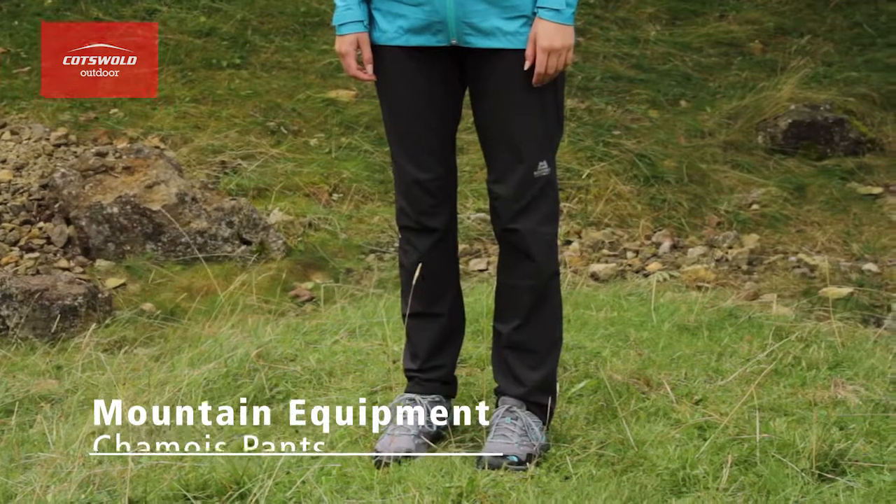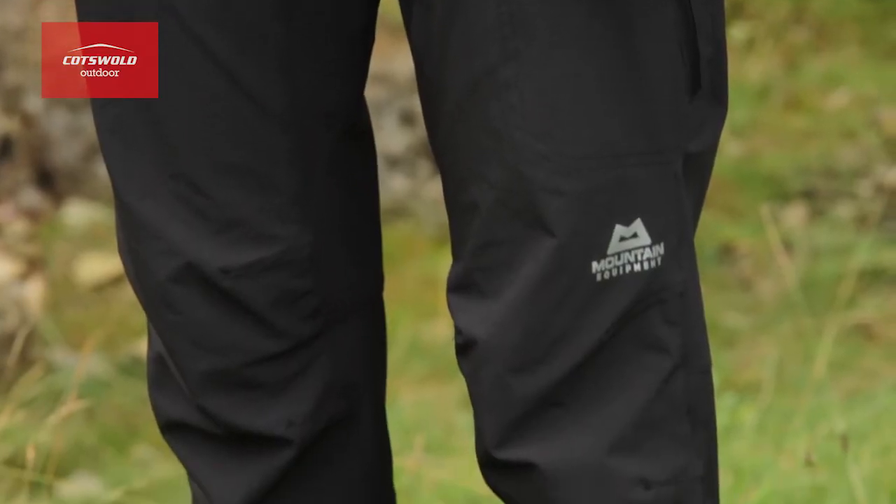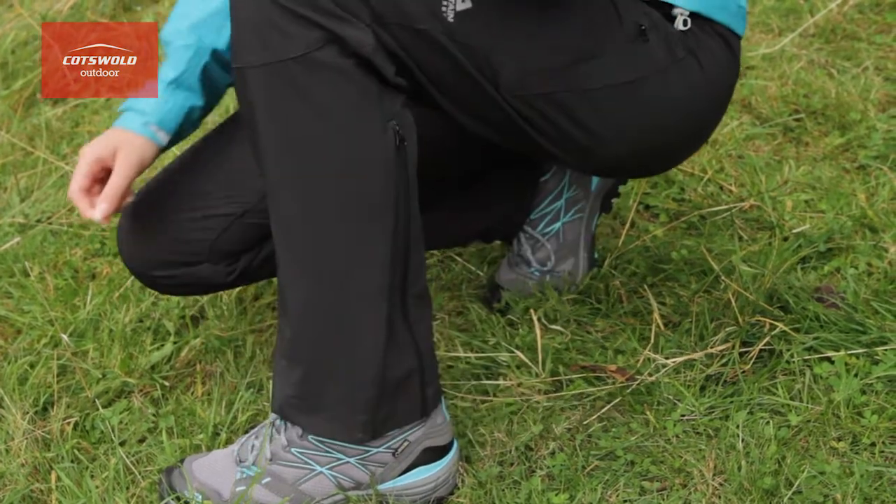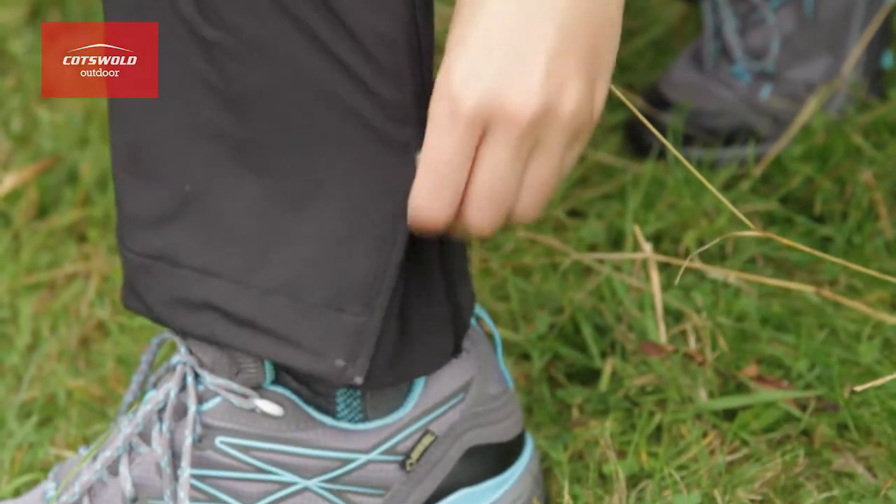The Xiaomi Softshell Pants have a woman-specific alpine fit and the lower legs are more tailored than other walking trousers. A zip gusset at the hems is handy if you like a more bootleg fit or if you're pulling them on over your shoes.